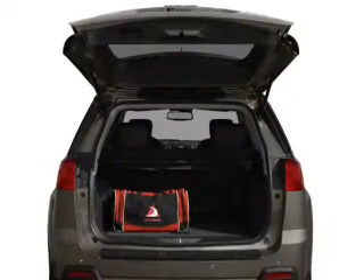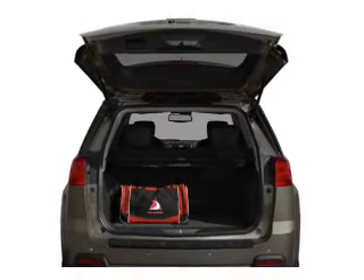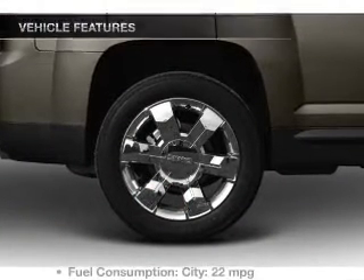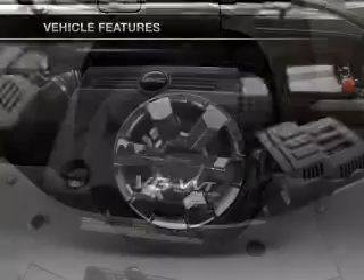Savor your listening experience with the premium sound system. Brake safely with the anti-lock braking system. Memory settings make for a more comfortable ride. With these notable features, you won't want to miss out on the opportunity to own this amazing ride.